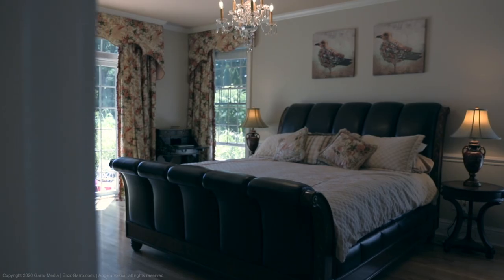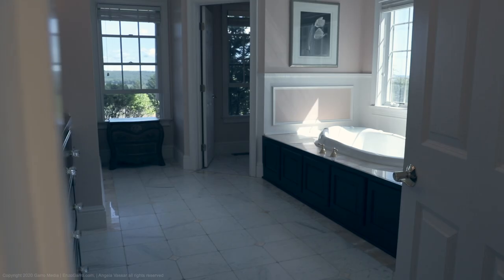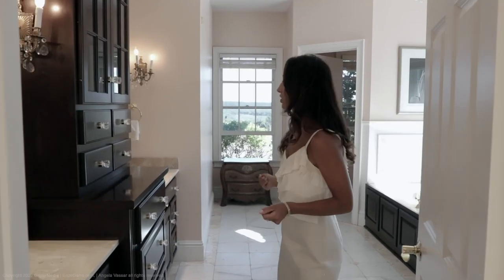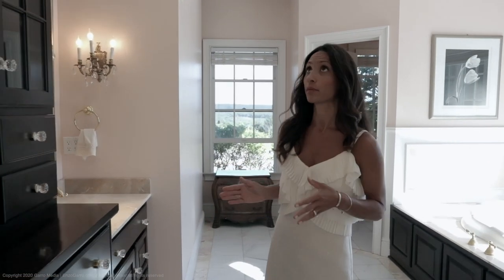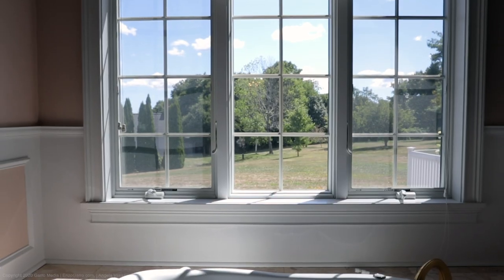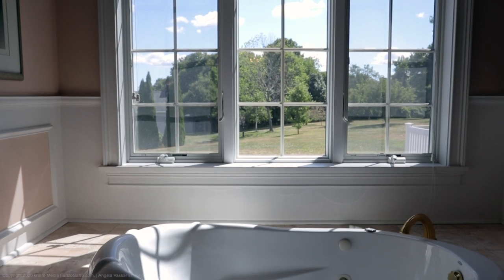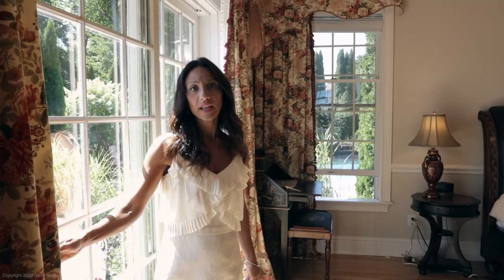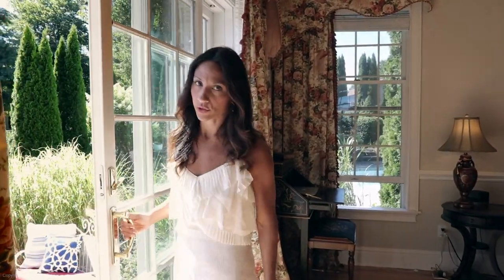The first floor features a large master bedroom with two walk-in closets as well as a bathroom. The bathroom features a Jack and Jill sink, custom cabinetry, Carrera marble throughout, an oversized shower stall, and a Jacuzzi tub — to truly feel like you're in your own personal resort. The first-floor master also offers a walk-out right to your own personal space.